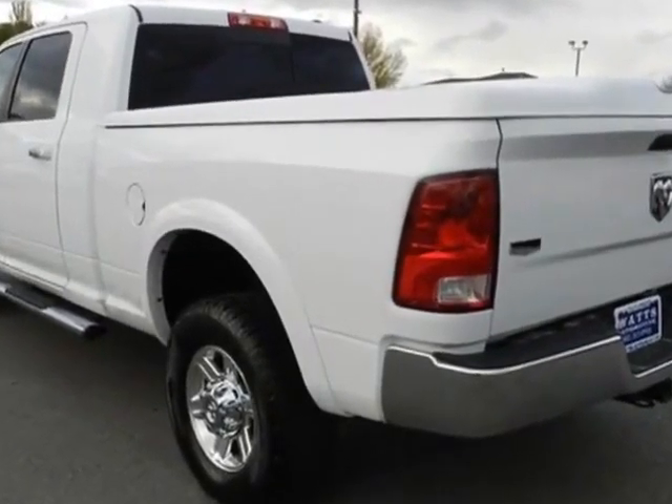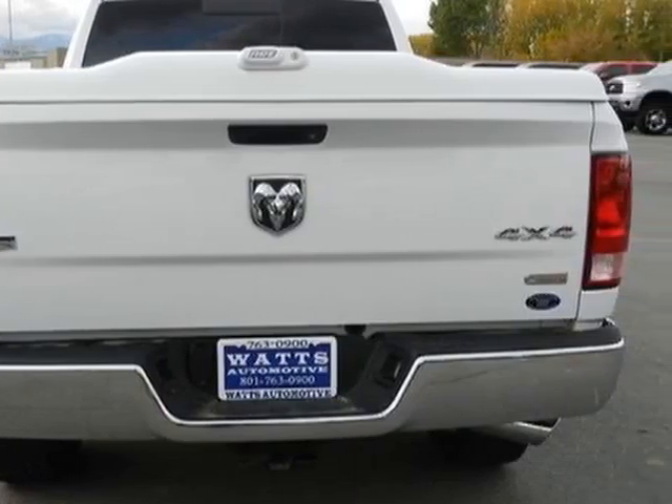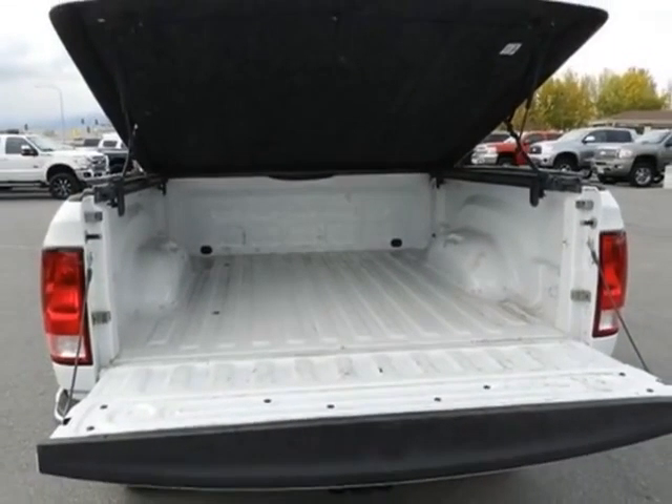Another great feature is that this vehicle uses diesel. Additional options for this vehicle include power driver's seat, auxiliary audio input, tow package, and driver airbag.